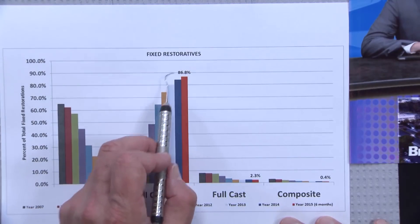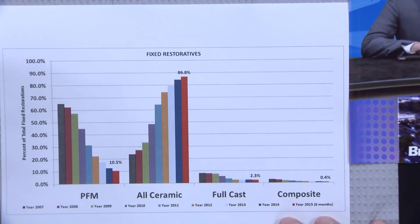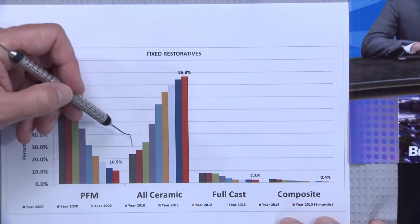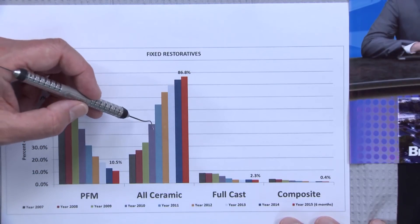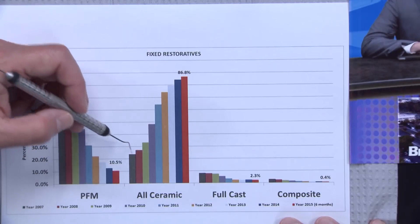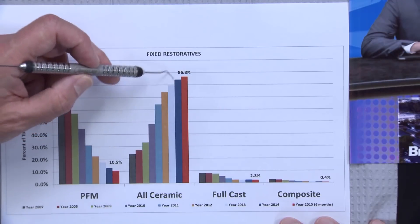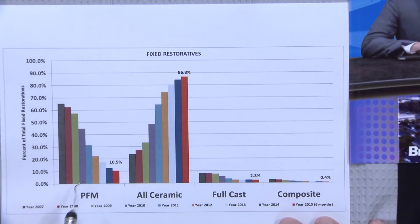These numbers at Glidewell are probably higher than at other laboratories given our involvement in introducing Bruxer, but considering how many labs are getting into CAD/CAM design and milling, the rest of the lab industry is going to follow. Being able to put solid zirconia on molars and emax or Bruxer Anterior on anterior teeth, there's every reason to think the all-ceramic category will continue to dominate.